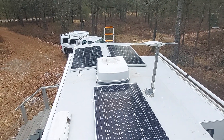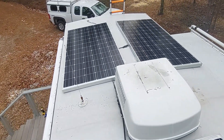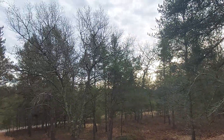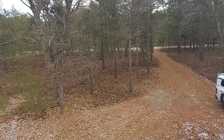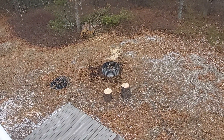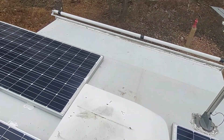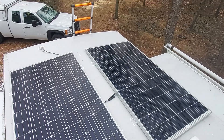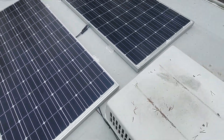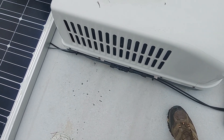They still haven't seen direct sunshine yet. Even on an overcast day like today here in Oscoda — there's the fire I had last night, cut the tree down — I'm getting 47 watts, which is nothing, but it's awaiting some sunshine.